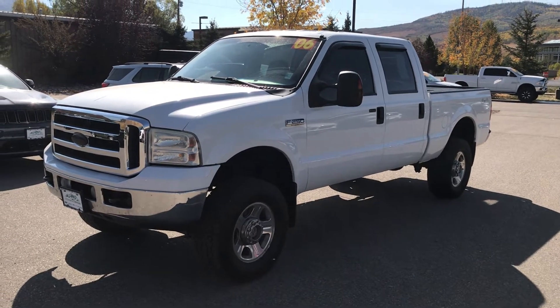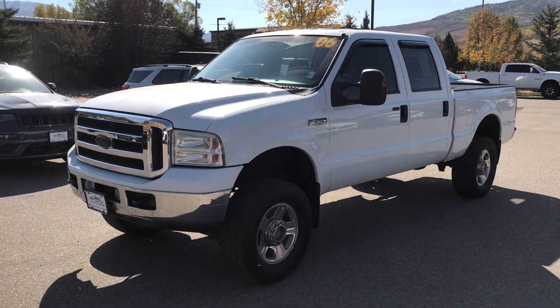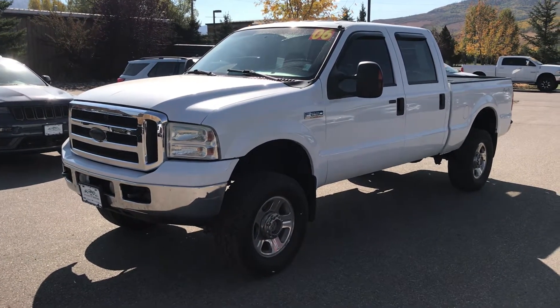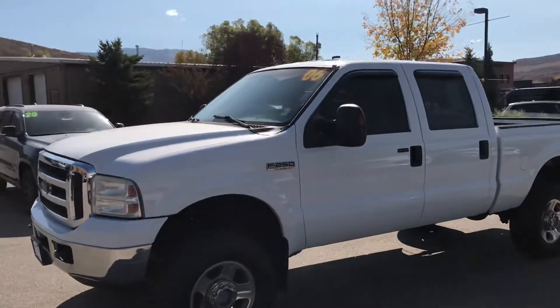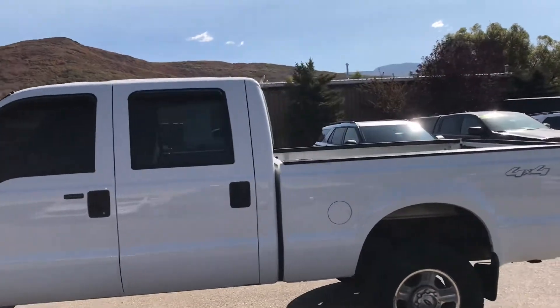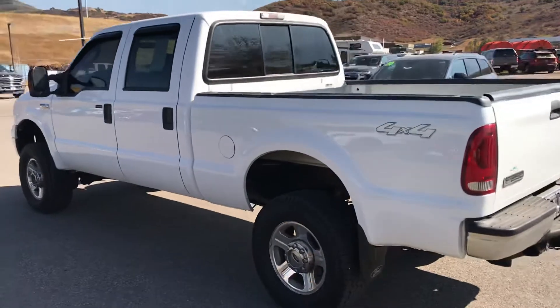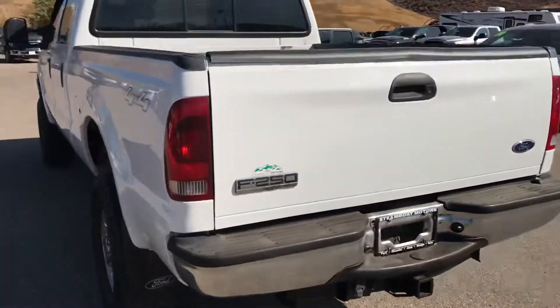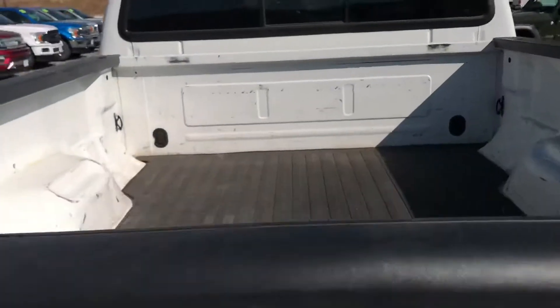Hey guys, welcome to Steamboat Motors. My name is Robert. I want to share with you today a 2006 Ford F-250 Super Duty. This one's in great shape — it's a little bit of an older truck but in outstanding condition for its age. The miles are right at 122 and some change. It's a four-wheel drive and it's got a full trailer tow package already on the vehicle.